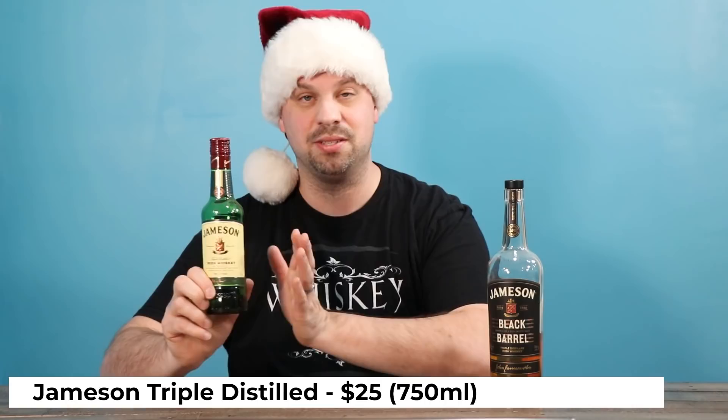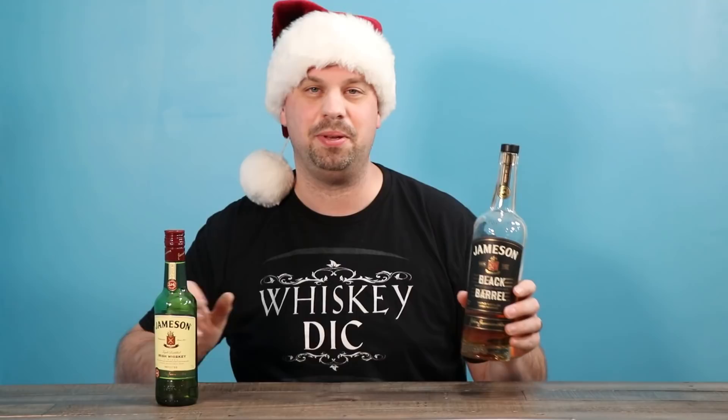Jameson Triple Distilled — this is regular Jameson that you'd see at any bar. It's another really common one and people love to mix it because it's extremely smooth. Triple distilling removes a ton of character from whiskey and just leaves you with a pretty smooth whiskey. Now if you want to stay smooth but kick it up a little bit, this is the Jameson Black Barrel. It's only a couple dollars extra, in some places it's the same price, and it is worlds better. Trust me on this one, they'll love it.